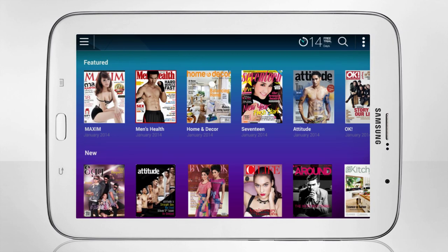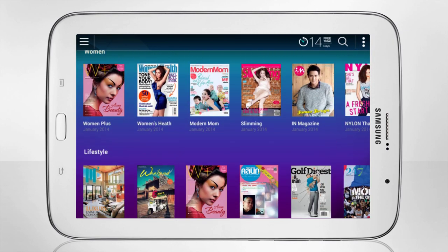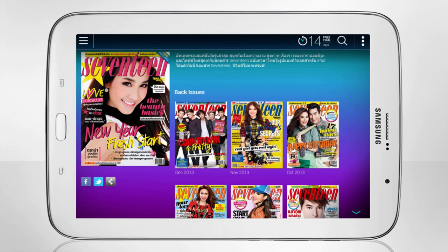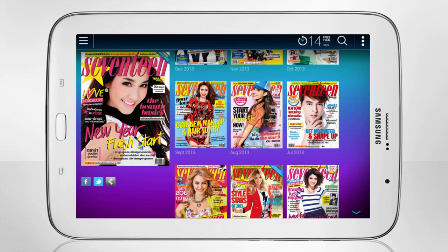In discover mode, browse through an extensive catalog of hundreds of magazines. Select a magazine to get to the detail page to access both current and back issues.